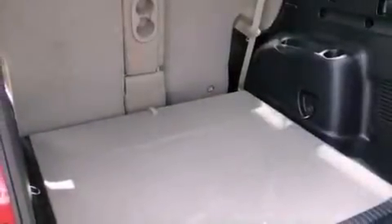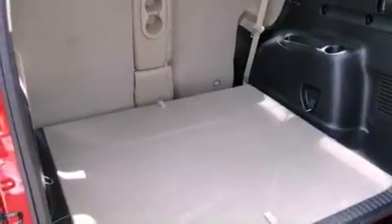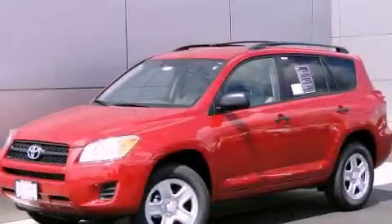Rear seat child-proof door locks, a keyless entry system, and an anti-theft protection system. Call or visit us right now and arrange your test drive today.